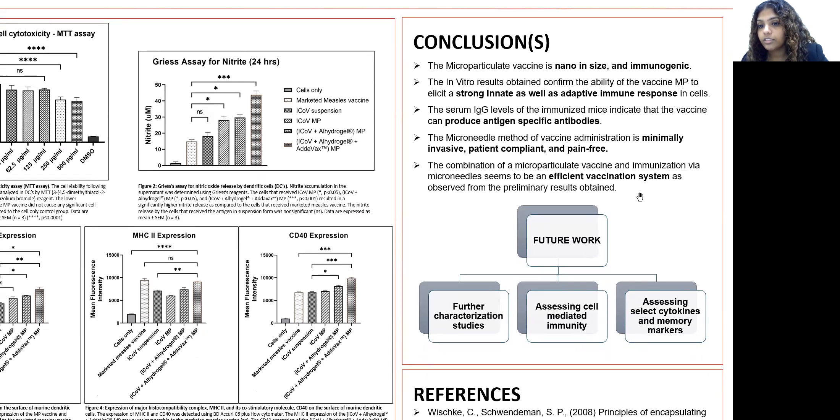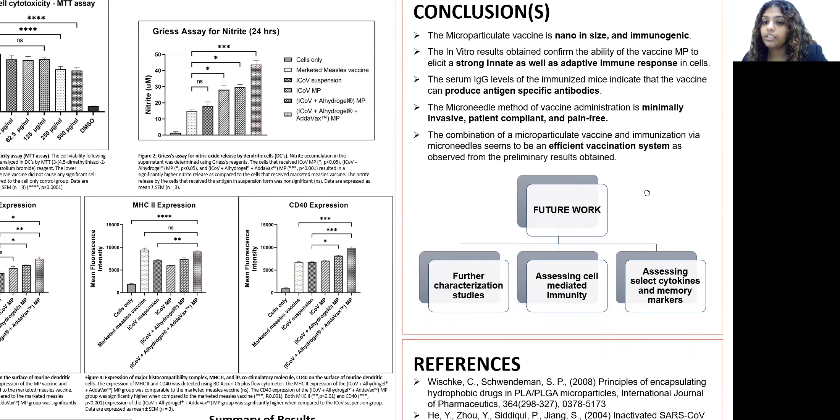The combination of the microparticle vaccine along with the microneedle system of administration is quite effective, and that's what we were trying to prove with this proof-of-concept study. Our future work involves further characterization of the vaccine, assessing more cell-mediated immune responses, and evaluating cytokines and memory markers as well. Thank you for your time.